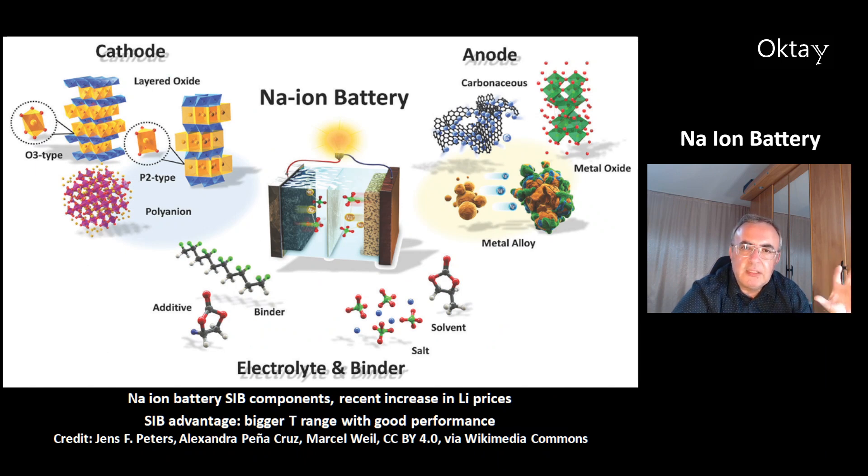This is a nice overview of the sodium ion battery technology. You can see in the middle the additive, the binder, and electrolytes. At the right, that's the anode material — for example, carbonaceous anode materials, or metal oxides, or metal alloys. At the left, that's the cathode — layered oxides of different types, or polyanions. Recently, there was an increase in the prices of lithium, which made the sodium ion battery very interesting. This battery also has another important advantage: a bigger temperature range with good performance compared to the lithium ion battery.